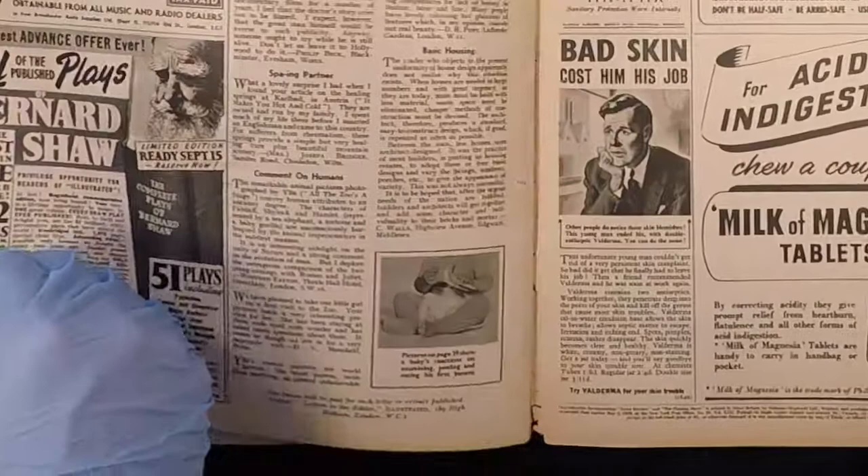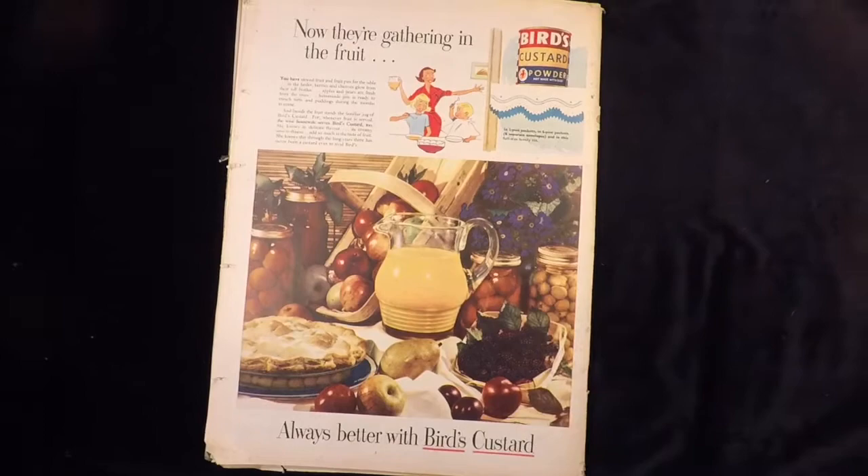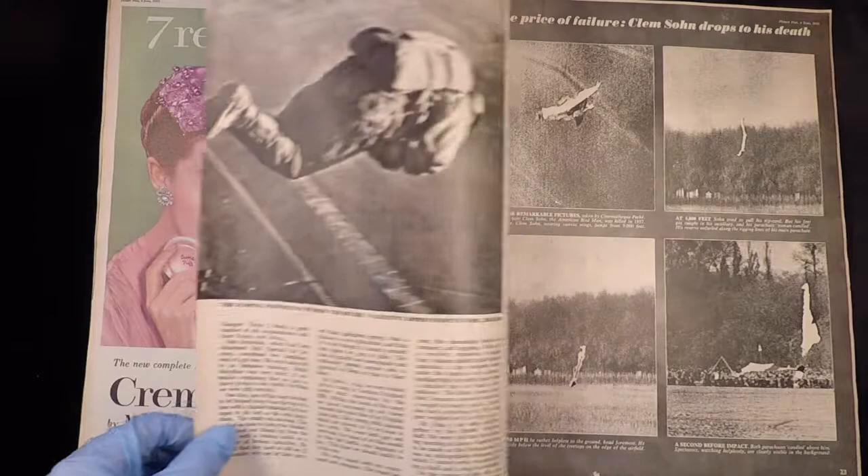First banana, if you were wondering — and that's a wrap for a very typical 1950s picture-led magazine. Now the reason I have Picture Post here is not because of the fantastic Birdman cover, which I find to be quite a letdown inside, but instead because of the feature from page 37, entitled 'What's Wrong with the Teddy Girls?'